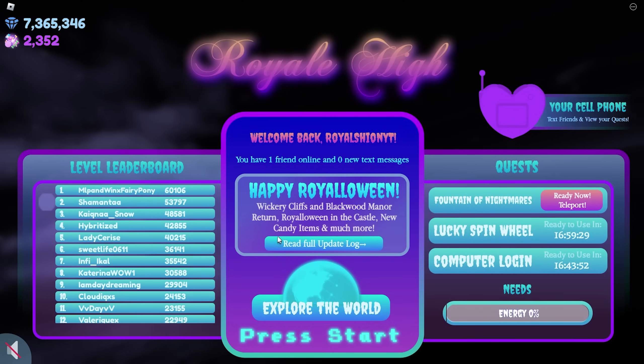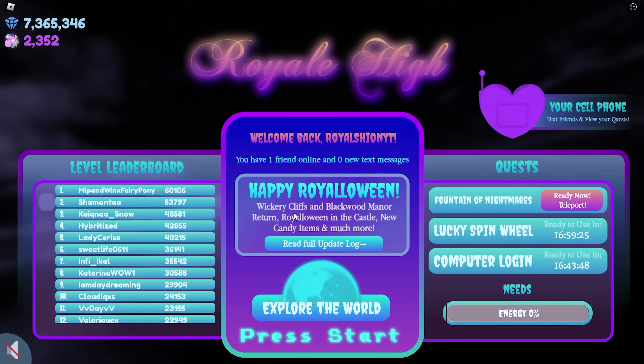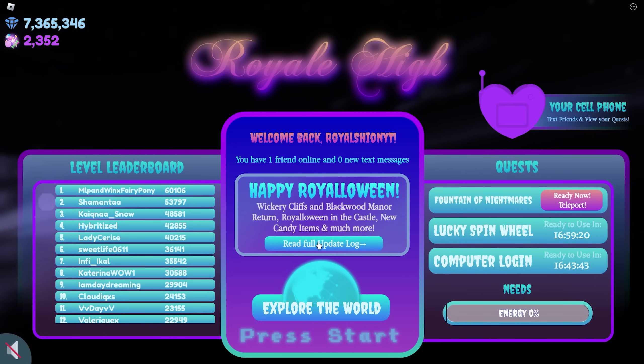Firstly, the update log. It says: Happy Royalloween, Wickery Cliffs and Blackwood Manor return, Royalloween in the castle, new candy items, and much more. Sounds interesting, let's read the full log.